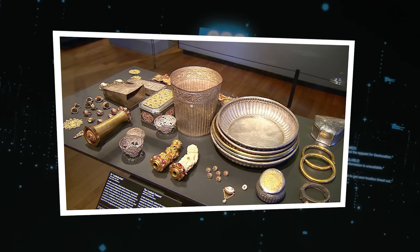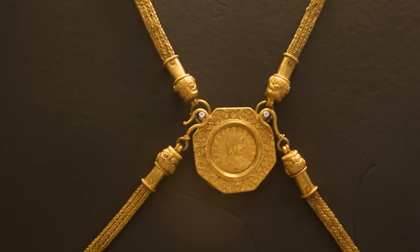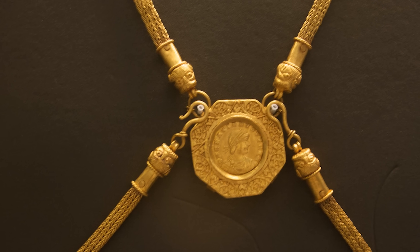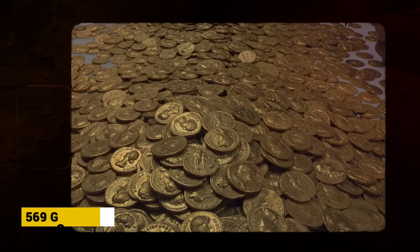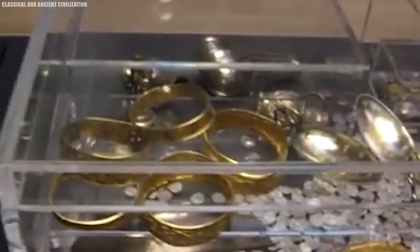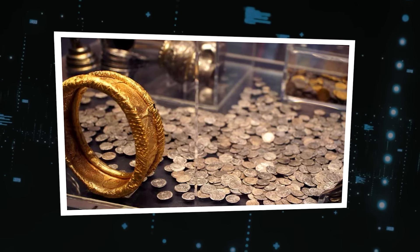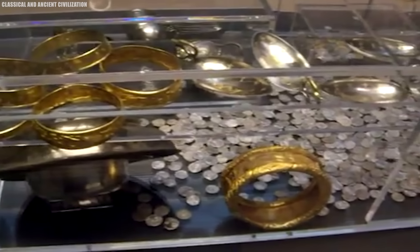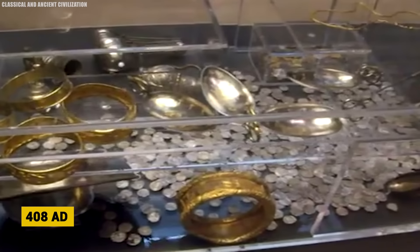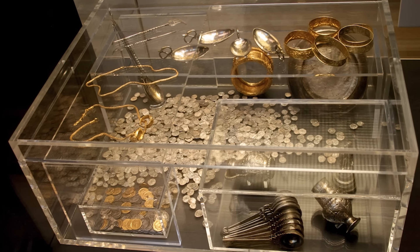The massive hoard includes exquisitely crafted household items like pepper pots and silver bowls, and highly decorated jewelry reflecting the expert metalworking skills of Roman craftsmen. Coins make up the bulk of the treasure, including around 569 gold solidi minted across the Roman Empire from Constantinople to Italy. Historians believe it was hidden for safekeeping around 408 AD when the Romans were abandoning Britain, and the wealthy owner likely buried the hoard intending to return later but perished before retrieving it.